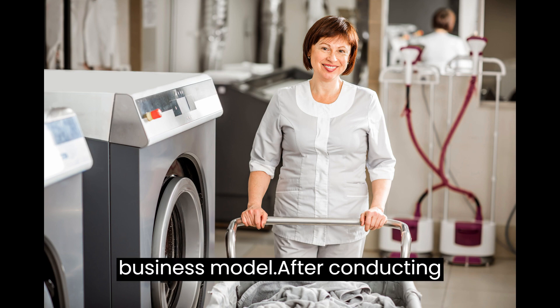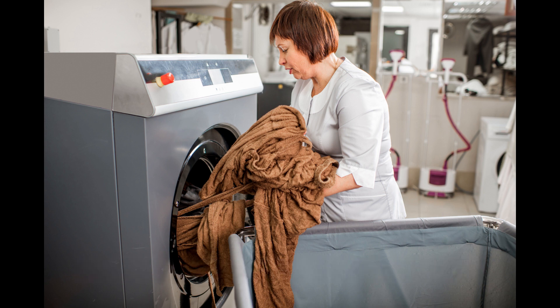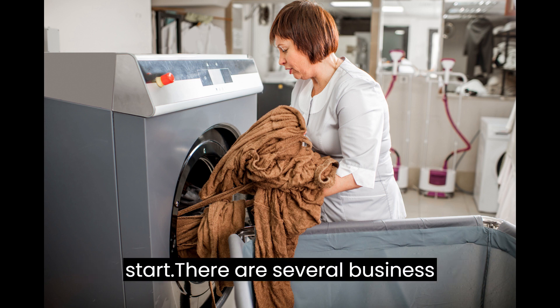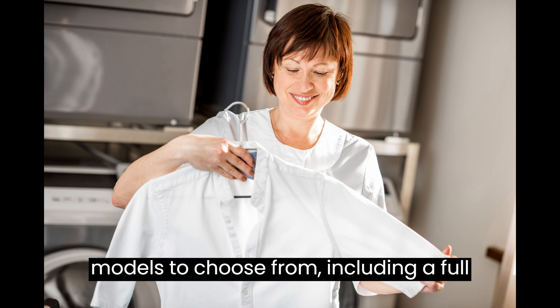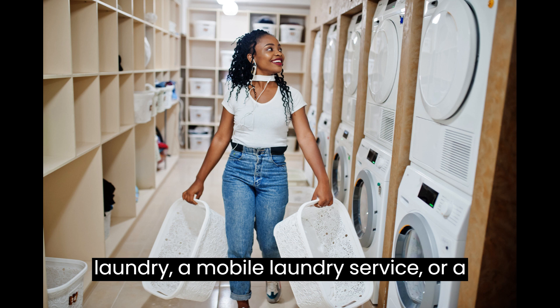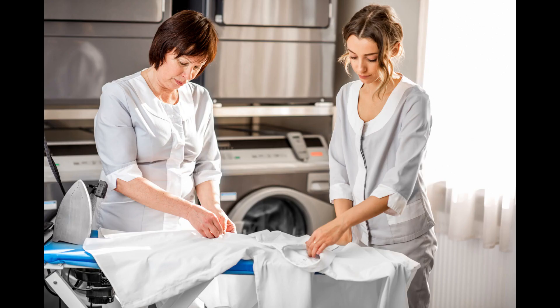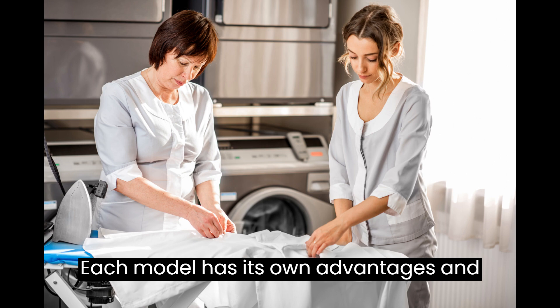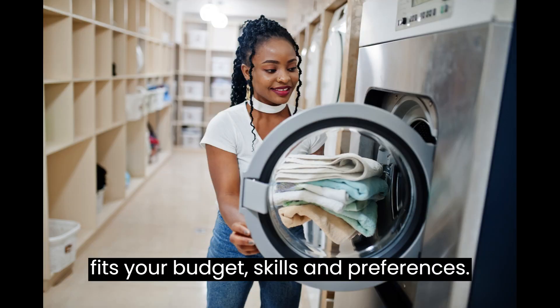Selecting Your Business Model. After conducting your research, you need to decide on the type of laundry business you want to start. There are several business models to choose from, including a full-service laundry, a coin-operated laundry, a mobile laundry service, or a laundry pickup and delivery service. Each model has its own advantages and disadvantages, so choose the one that fits your budget, skills, and preferences.